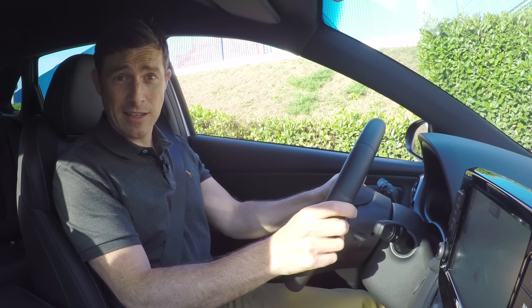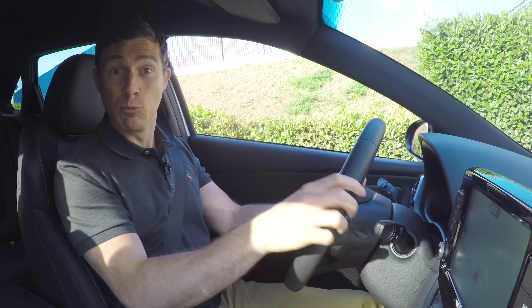I've got the exhaust in its sportiest setting. Tunnel ahead of me, window down. Let's make some noise.